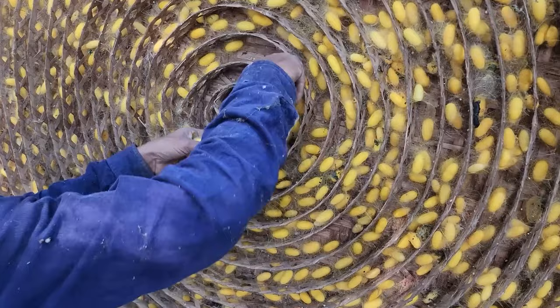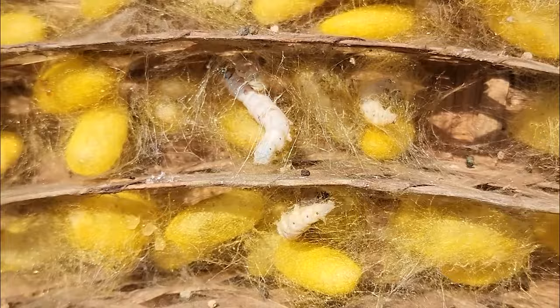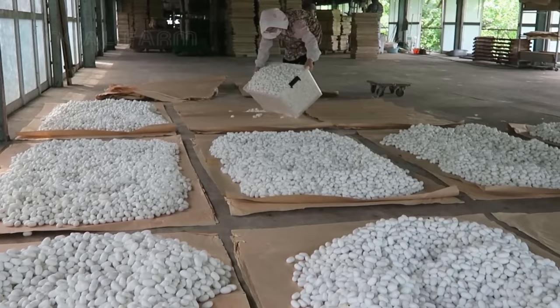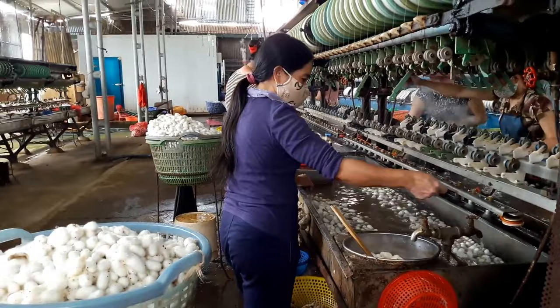After the silkworms complete the cocoon stage, the next step involves carefully harvesting the cocoons. Timing is critical as it impacts the quality and strength of the silk fibers. Before harvesting, the chrysalis inside the cocoon is destroyed by stoving or stifling with heat. The cocoons are then transported to a filature — a factory where cocoons are processed into silk thread. In the filature, the cocoons are categorized based on factors including color and size. To unravel the silk threads, the cocoons are first boiled in hot water, which softens the sericin and makes it easier to separate the individual fibers. The softened cocoon is then carefully unwound and the silk fibers are reeled onto spools.